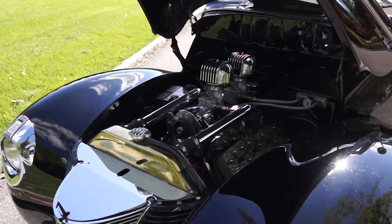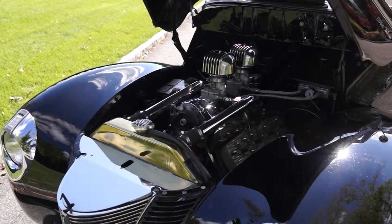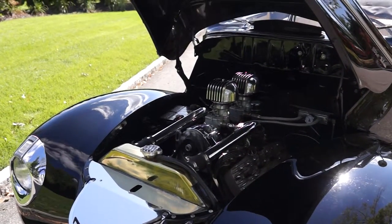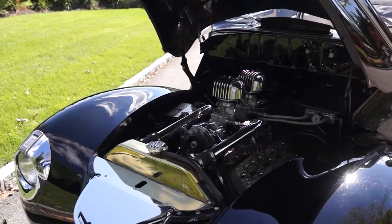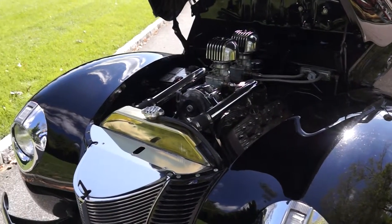As I said, FioreMotors.com — F-I-O-R-E Motors dot com — for any details. Or you can call us at 516-586-6536. Thanks for looking.